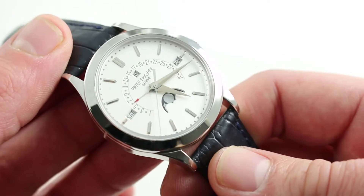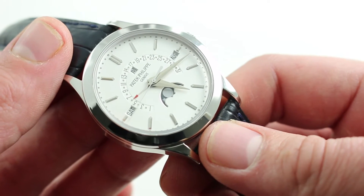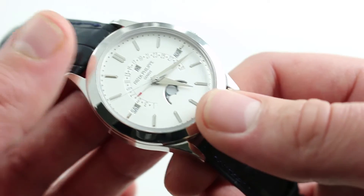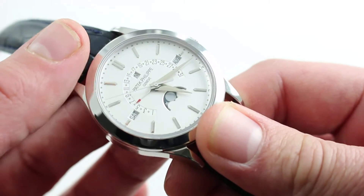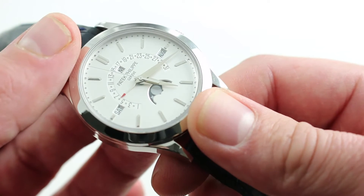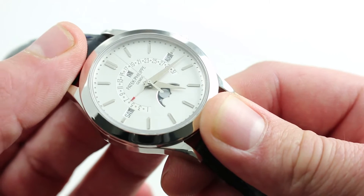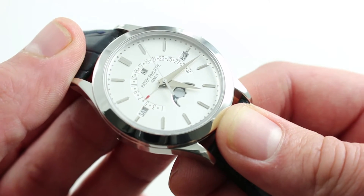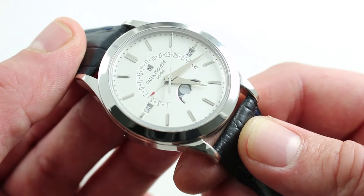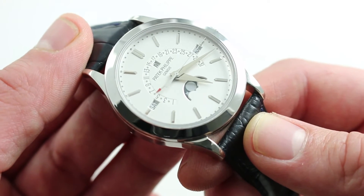The 5496 debuted at Baselworld 2011, and all of the essential cues of the watch — the apertures for the moon phase, the leap year cycle, the month, and the day — nicely counterbalance the watch, giving it a sort of cruciform, handsome bilateral symmetry, or vertical symmetry. It's an unusual portrayal of a perpetual calendar for Patek Philippe, which is principally known for portraying perpetuals in terms of sub-dials with radial displays. It's a very offbeat watch in that sense, a little bit quirky.